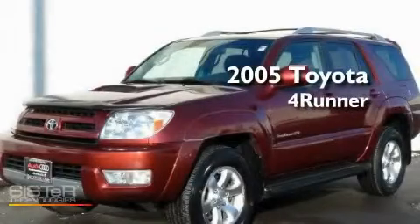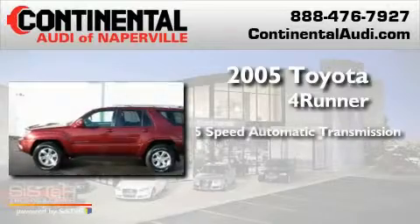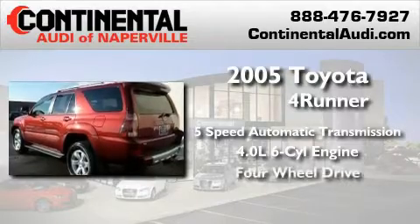This is a 2005 Toyota 4Runner. This SUV has a 5-speed automatic transmission, a 4.0-liter V6, and the added capability of 4-wheel drive.